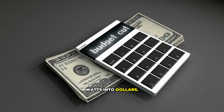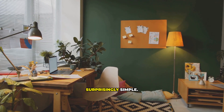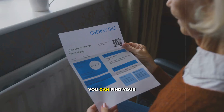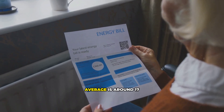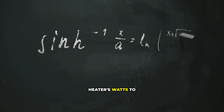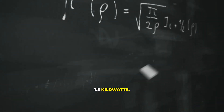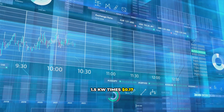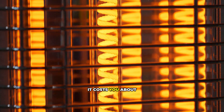First, let's turn those watts into dollars. What does 1,500 watts actually mean for your wallet? The calculation is surprisingly simple. All you need to know are two things: your heater's wattage and how much you pay for electricity. You can find your electricity rate on your utility bill, listed in cents per kilowatt-hour. The national average is around 17 cents per kilowatt-hour, so we'll use that. First, convert your heater's watts to kilowatts by dividing by 1,000 — so 1,500 watts becomes 1.5 kilowatts. Next, multiply that by your electricity rate: 1.5 kilowatts times 17 cents equals about 25 cents. That means for every single hour your space heater is blasting on high, it costs you about 25 cents.